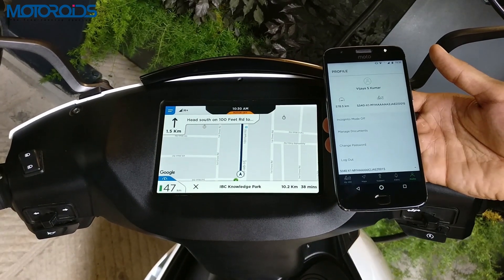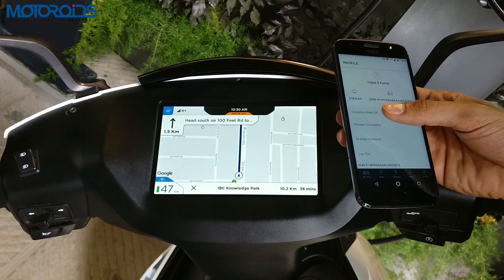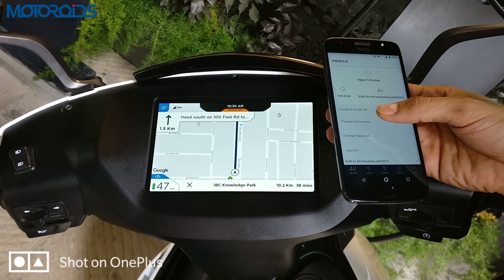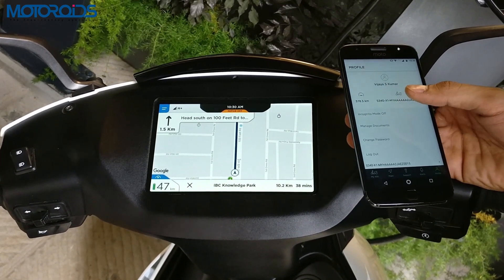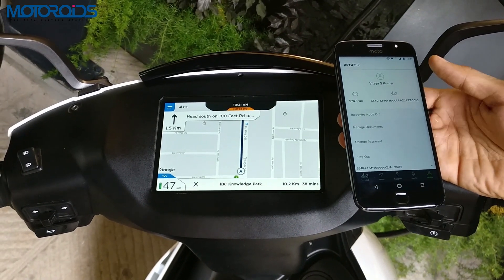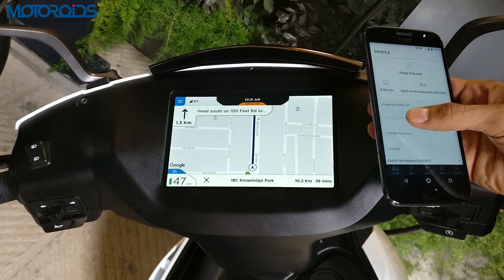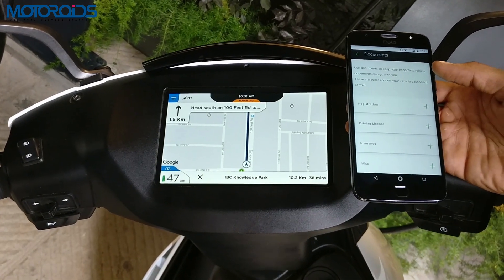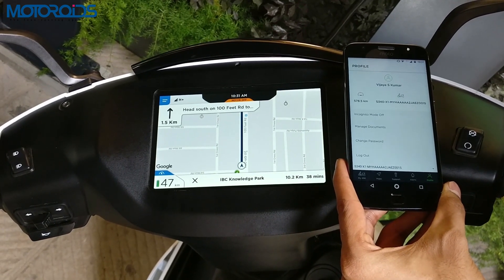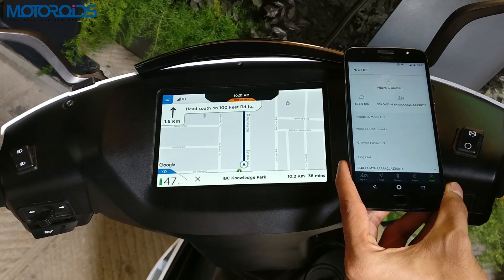Next is your general profile, which includes your name, your odometer reading, and the chassis number. Apart from that, you can manage the incognito mode — in incognito mode, it stops anyone from tracking your scooter at any given point of time, so if you want to go off the grid all you have to do is engage incognito mode. Another tab is manage documents where you can store all your registration papers, your driving license, and your insurance. You can also set or change the password so it's only you who can access all these features through the mobile app.